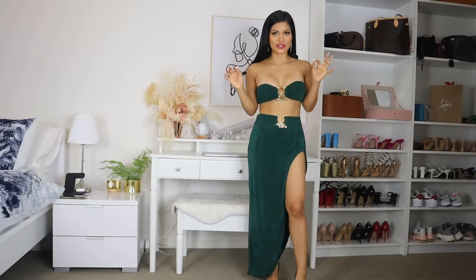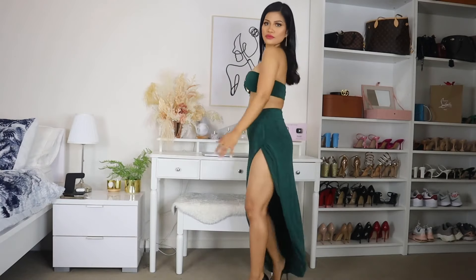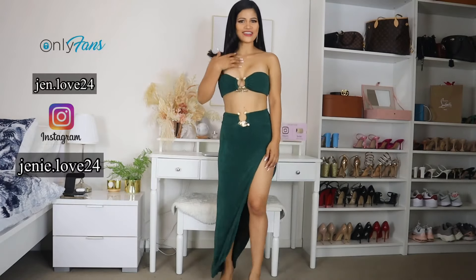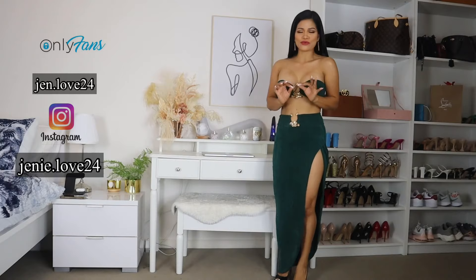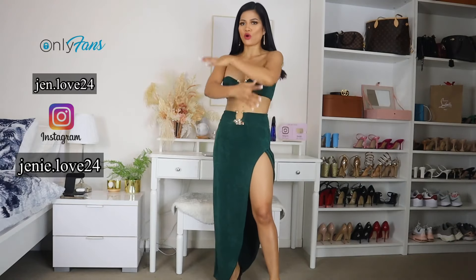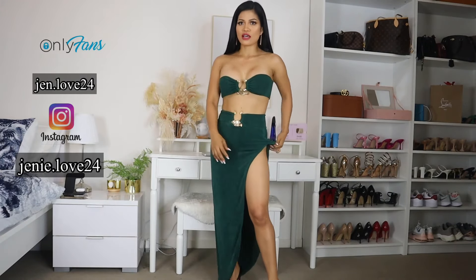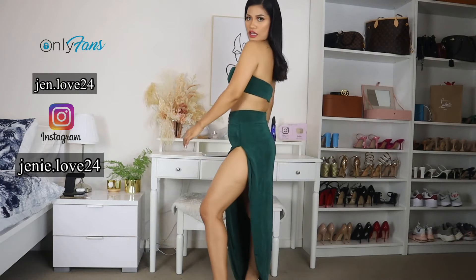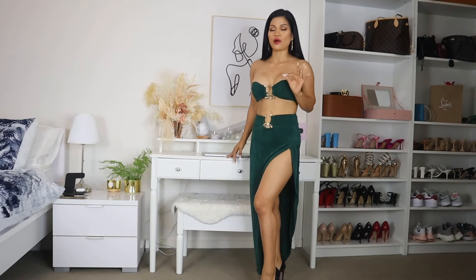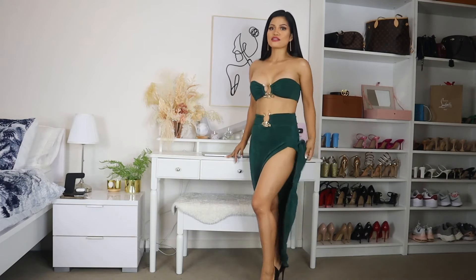So this is the first set that I'm going to show you. I really love this set — I am obsessed. This is an emerald green set and I just love the whole vibe of this outfit. This is a very high slit skirt, and the quality is just so beautiful. It's such a good, heavy quality fabric.